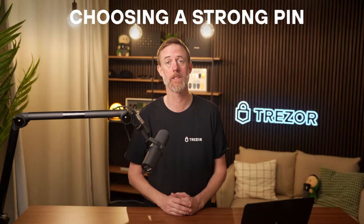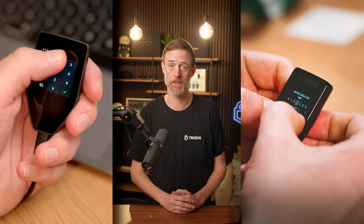Hello, I'm Serge from Trezor Support. Today we're going to talk about something that's absolutely crucial for your device's physical security: choosing a strong PIN. Just like the PIN for your bank card or mobile phone, this number should be kept private and known only to you. Let's dive in.